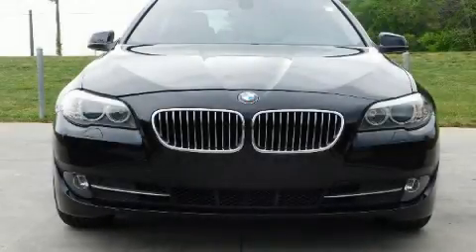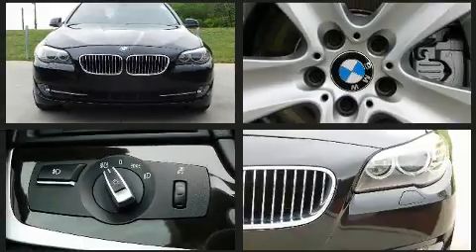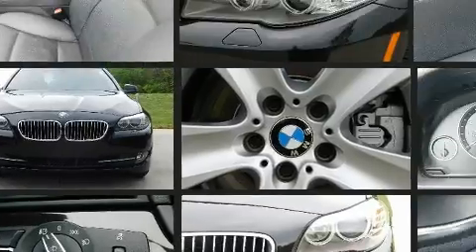Treat yourself to a test drive in the 2011 BMW 528i. It features an automatic transmission, rear-wheel drive, and a three-liter six-cylinder engine.